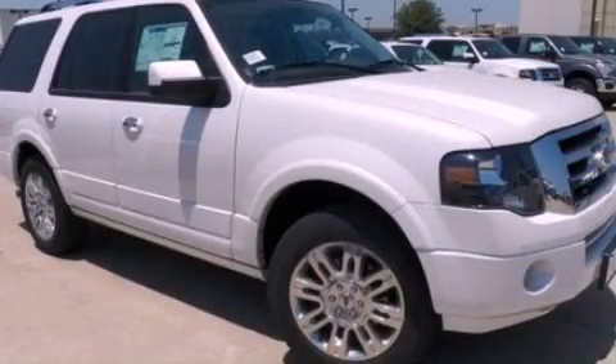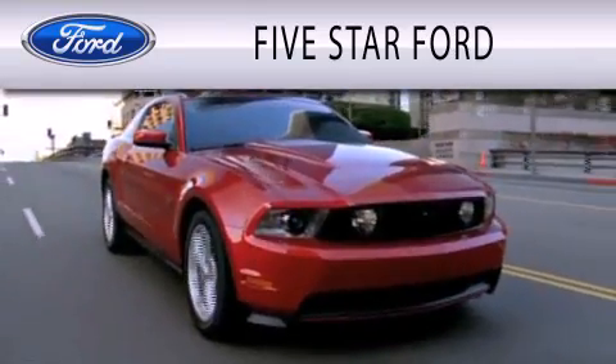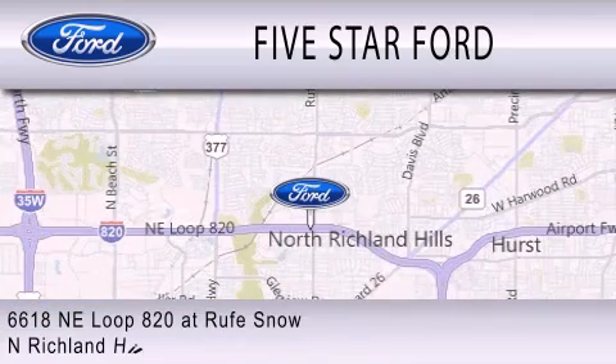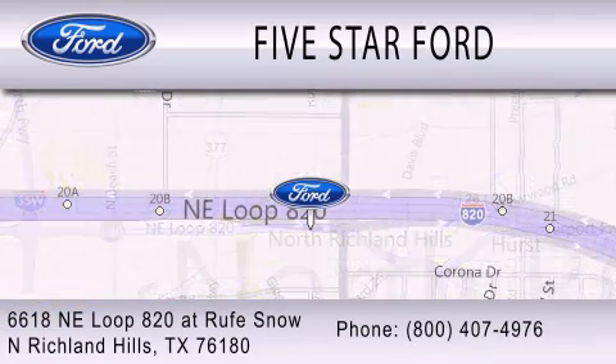We invite you to contact us today to learn more about this vehicle. Five Star Ford is dedicated to doing everything possible to ensure that the experience you have selecting your vehicle is as pleasant as possible. We are located at 6618 NE Loop 820 at Roof Snow in North Richland Hills.